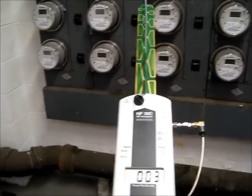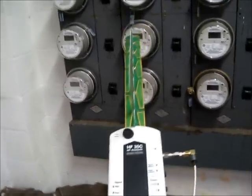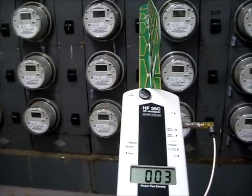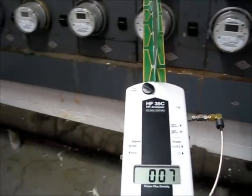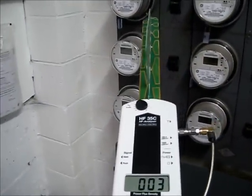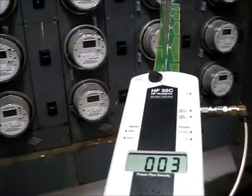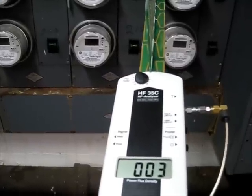The readout is in microwatts per centimeter squared — the unit the FCC uses. Their limit is 580. He is measuring pulses or peaks, not doing time averaging. The pulses are happening quite often, and they are a mixture of ones in the 30 to 40, 90, 60, 40 range — and there was one reading of 162.